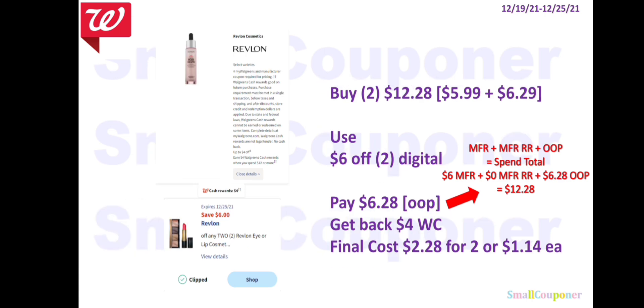The Revlon is Spend $12, get $4 Walgreens Cash. Buy two eye products — one for $5.99 and one for $6.29 — totaling $12.28. Use the $6 off digital. You'll pay $6.28 out-of-pocket because this is a spend deal: $6 in manufacturer coupons plus $6.28 out-of-pocket equals a spend total of $12.28. Get back $4 Walgreens Cash. Final cost: $2.28 for two, or $1.14 each.